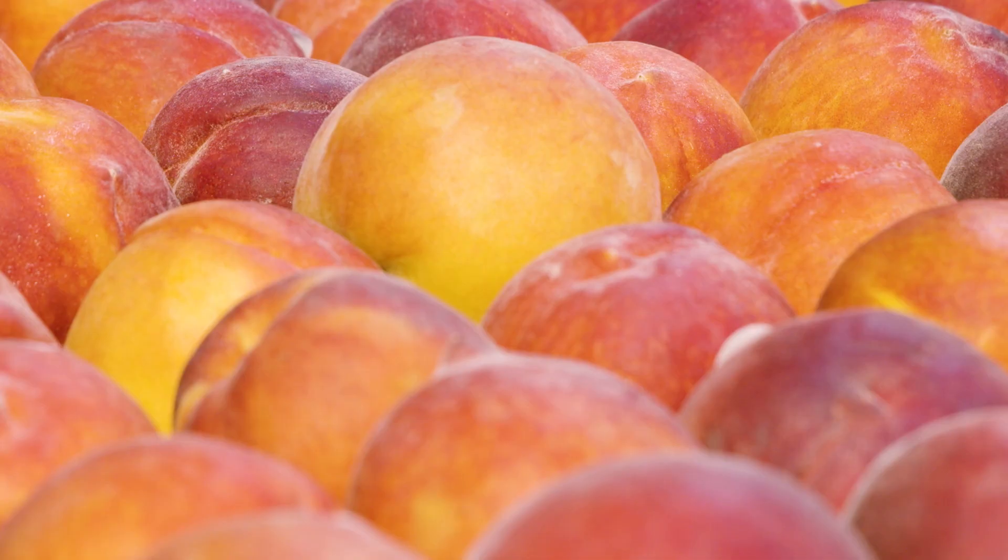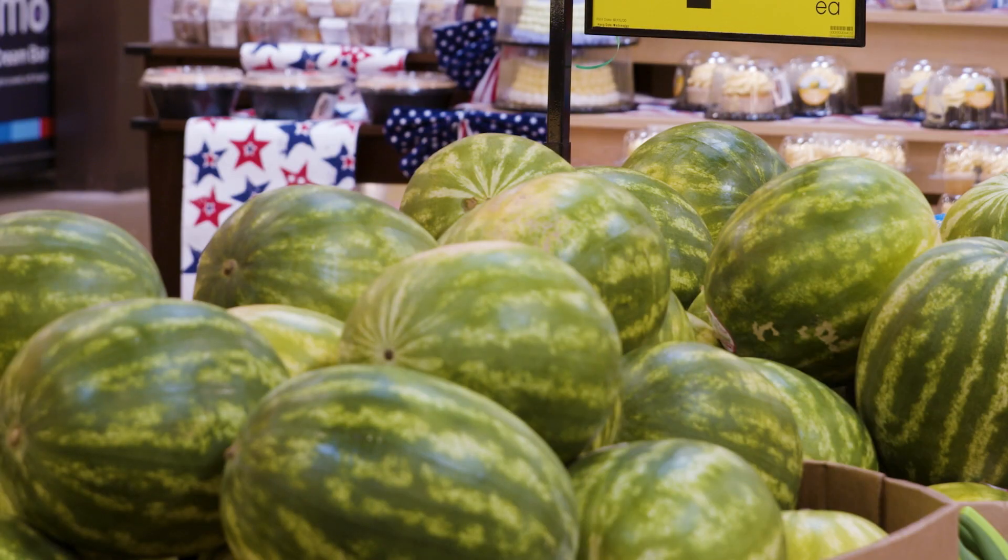Hello everyone. When I think of summer, I think fresh, especially fresh produce. There are so many great options in our stores to choose from — peaches to berries to watermelon. Just thinking about it makes me hungry.